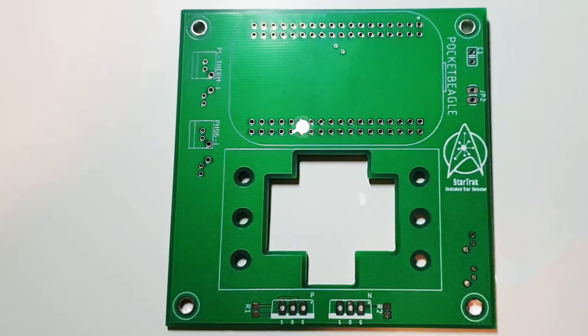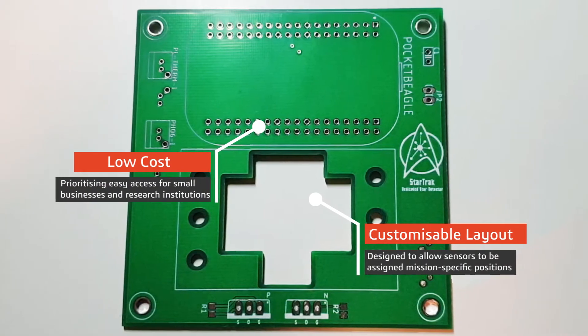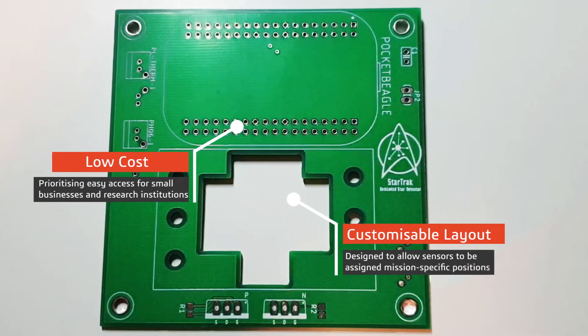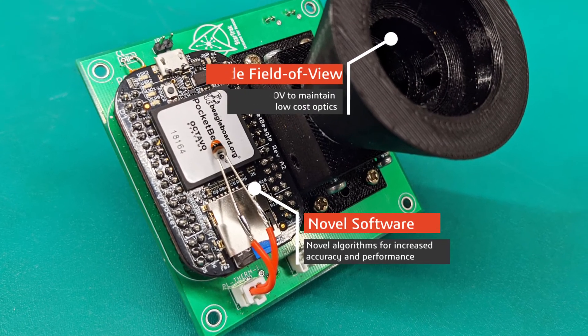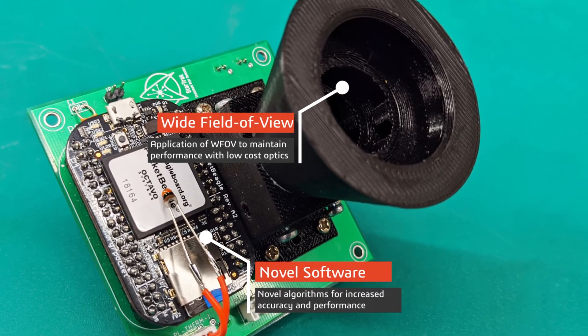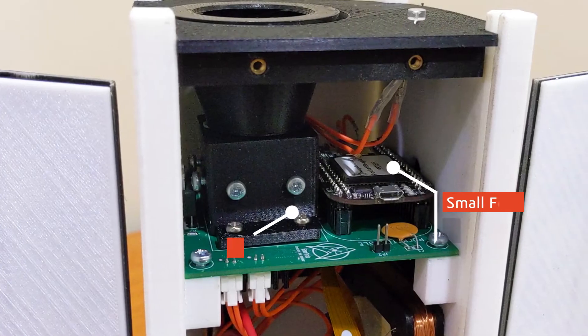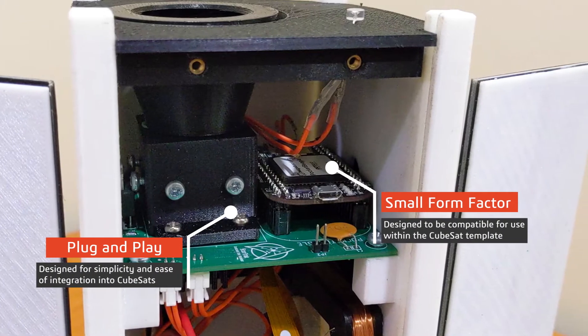CROSS will provide a smaller, lighter, and cheaper small satellite star tracker by using a wide field of view lens and commercially available terrestrial cameras. To optimise the star tracker, we are developing novel algorithms, including brightness referencing, and adapting techniques from control theory. The system will be a self-contained plug-and-play unit, with the camera module connected to a dedicated vision processing unit, all accommodated in a standard CubeSat stack structure.